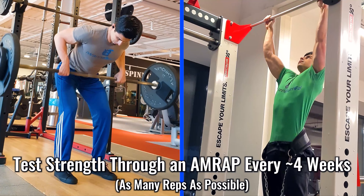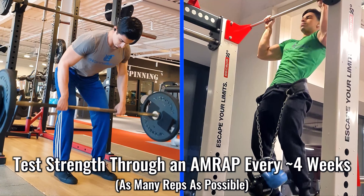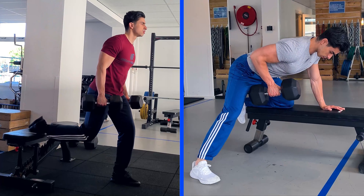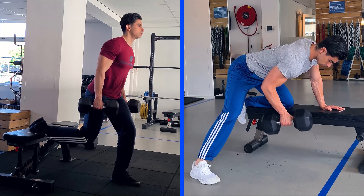I personally test my maximum strength on the big compound movements through an AMRAP every 4 weeks or so. By doing as many repetitions as possible with my working set weight on the big compound movements every 4 weeks or so, I get a clear understanding of where my strength is at and can more effectively determine my repetitions during my working sets for the future. This way, I am sure I am not leaving more than 1-2 repetitions in reserve on my actual working sets.